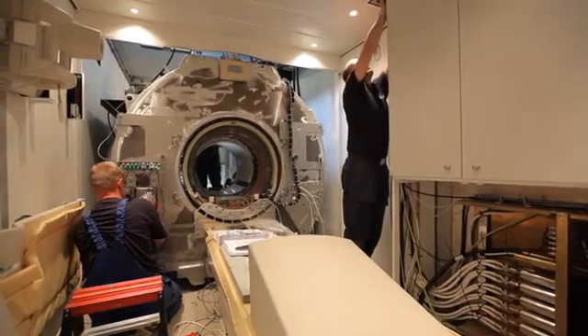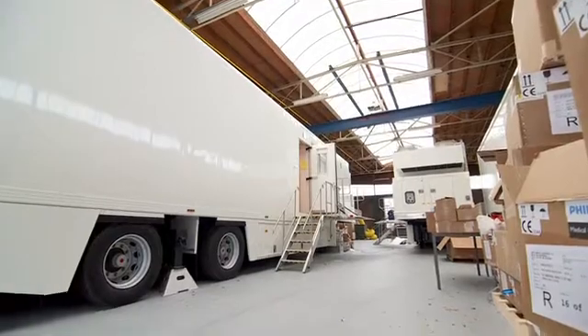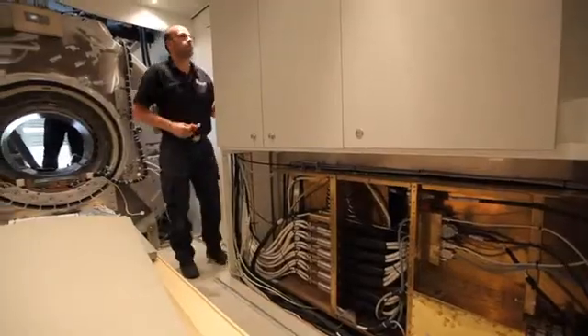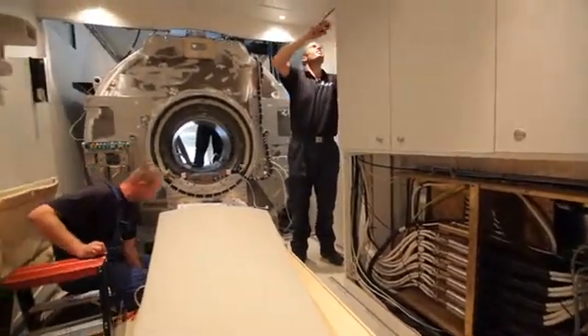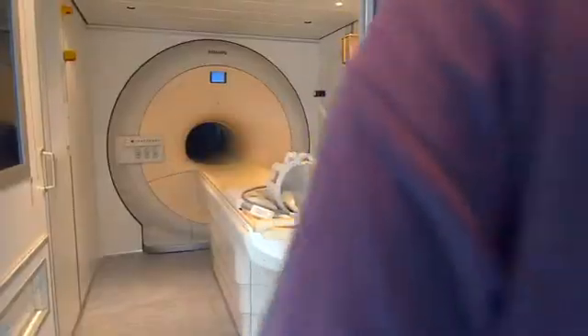The magnetic field that's given off would normally extend outside the trailer some distance. They've actually put steel in the walls and the floor and the back end of the trailer to try and contain most of that field within the walls of the trailer.